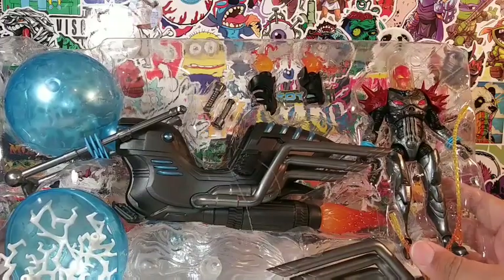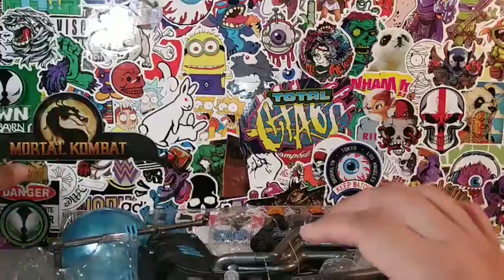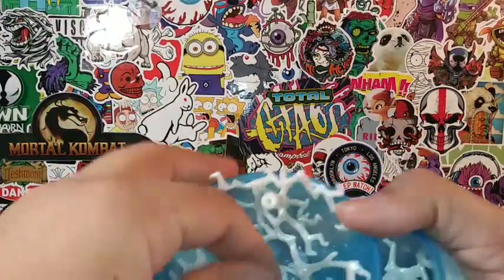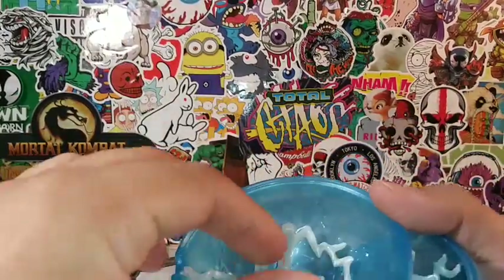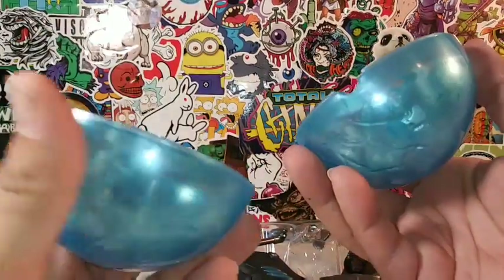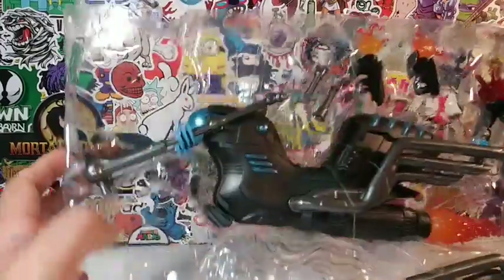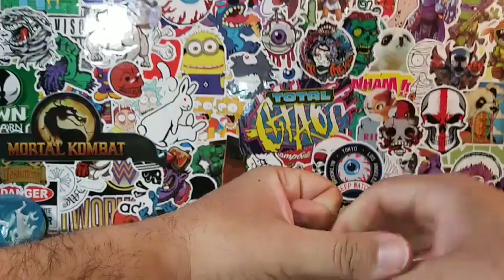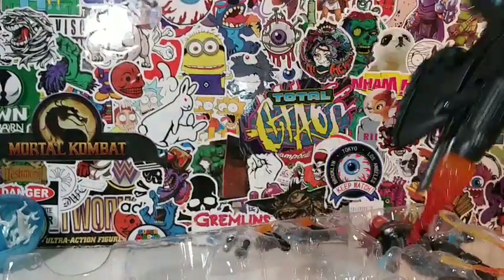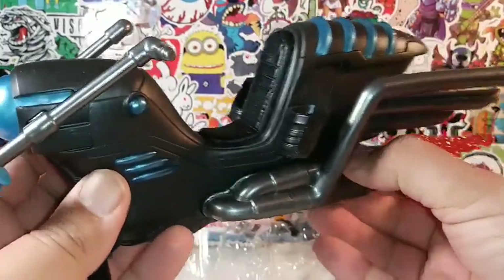I'm gonna go ahead and slice this open and get to the reviewing. There's my trusty Punisher knife. Speaking of Punisher — this is Frank Castle, the Punisher, as Ghost Rider. If you're not familiar with Cosmic Ghost Rider, go check out my comic book review of Cosmic Ghost Rider Number One. It comes with a few twisty ties — let's unclip those and take this out.